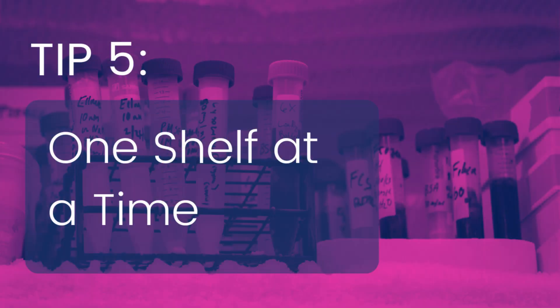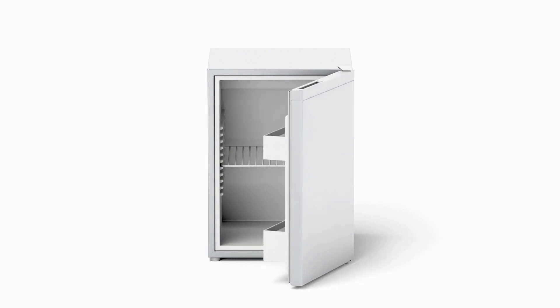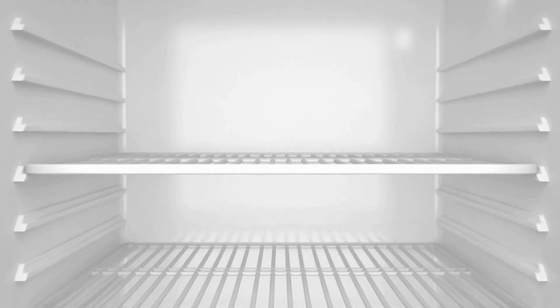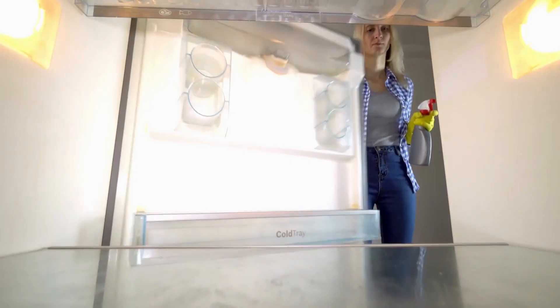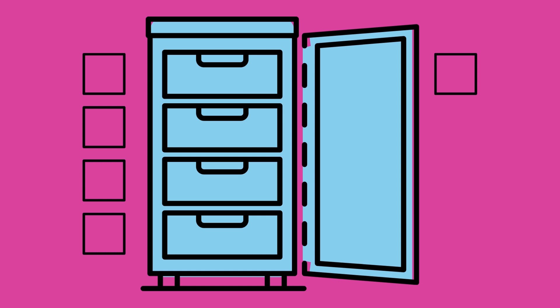The next tip is to take organizing the fridge or freezer one shelf at a time. You might only have a small designated space in a reserve fridge to hold temperature-sensitive products while you organize the freezer. So the trick is to focus on one shelf at a time, which lets you make the best of the little room you have. The beauty of this approach is that it prevents us from feeling overwhelmed. Organizing can be a grueling task and it's easy to get burnt out. By starting at the top shelf and working our way down, we can take breaks whenever needed without feeling too committed to the process.